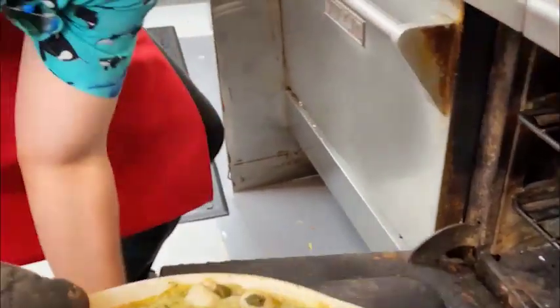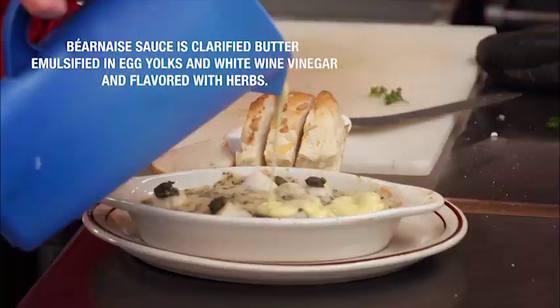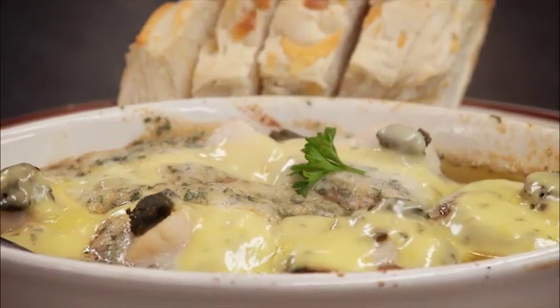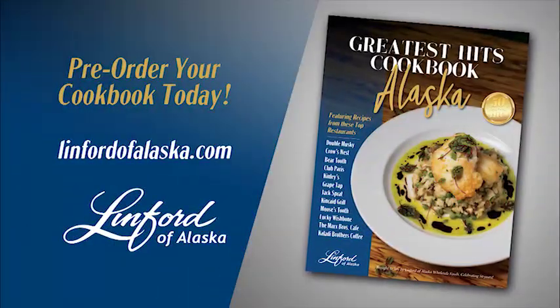Scallop stuffed mushrooms Rockefeller, served with our jalapeño cheese roll and the Bear Maze. C'est si bon — laissez les bons temps rouler, let the good times roll. Pre-order the Greatest Hits Cookbook today.